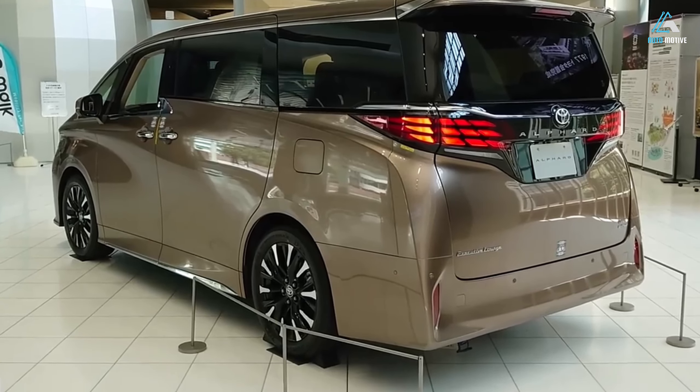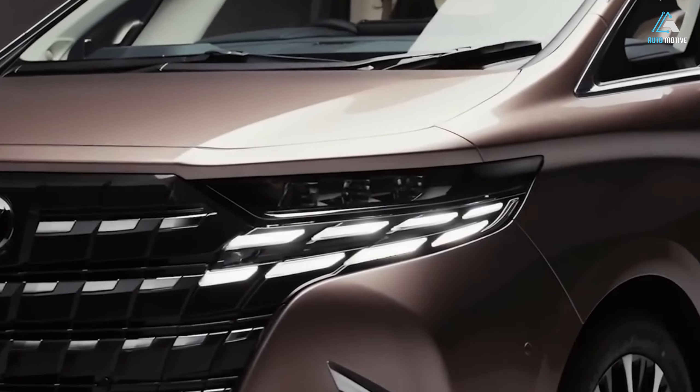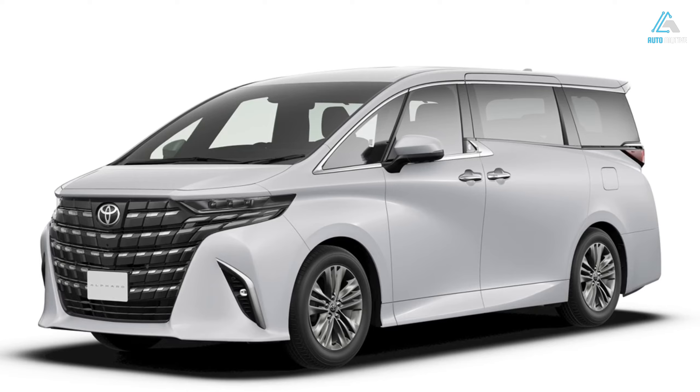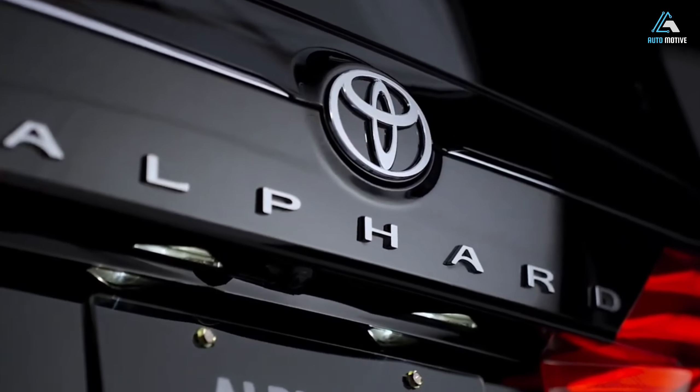This represents a $100,000 premium over the Vellfire 2.5L, but the additional cost comes with significant enhancements. The most notable change from the previous model, aside from transitioning to the GAK version of the Toyota New Global Architecture TNGA platform, is the introduction of a turbo engine, replacing the familiar 3.5L V6.